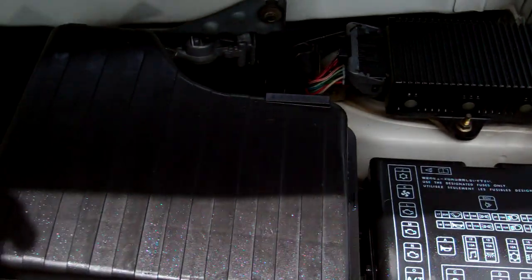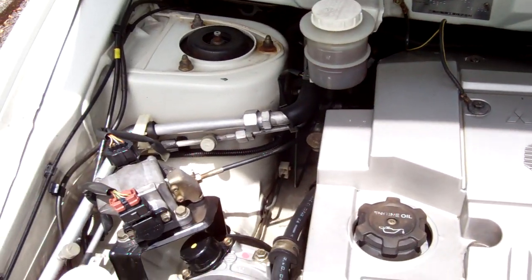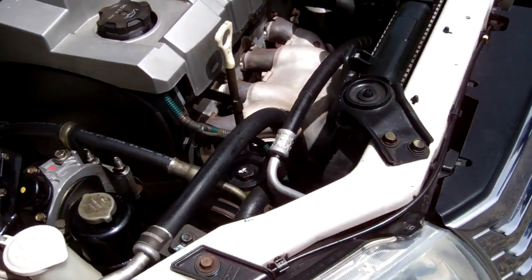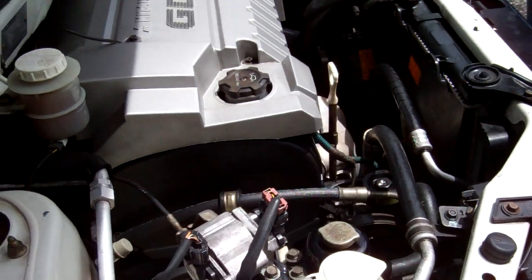Here's your 2.4 Mitsubishi GDI engine. All looks as it should in here. Now, no cam belt information, in case we're asked.